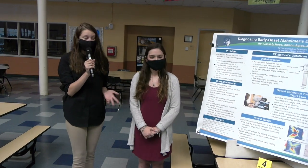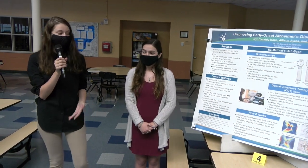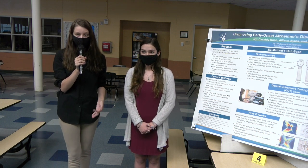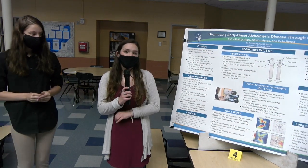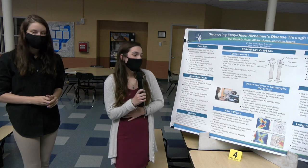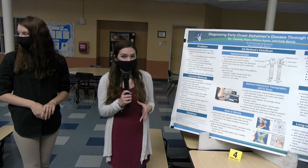The advantages of the OCT scan include that the decrease of the macro retinal nerve fiber layer can be shown within the scan, allowing for changes such as faster, more accurate, and non-invasive diagnosis. Although there are limitations — it might not be 100% accurate due to a lack of research and studies connecting the eye and Alzheimer's disease, and the progression of the disease is different for every individual. Some individuals might not experience the same effects on the eye as others do.